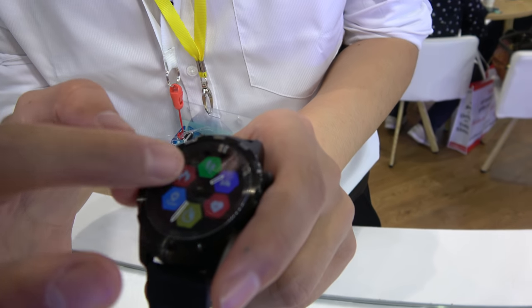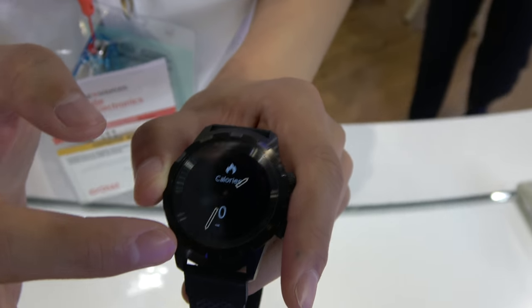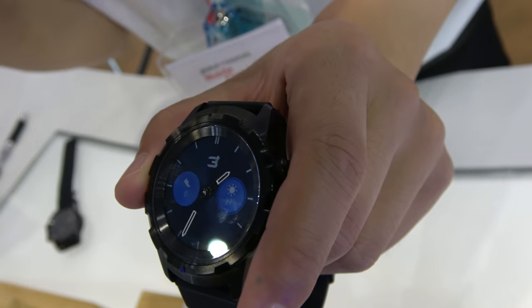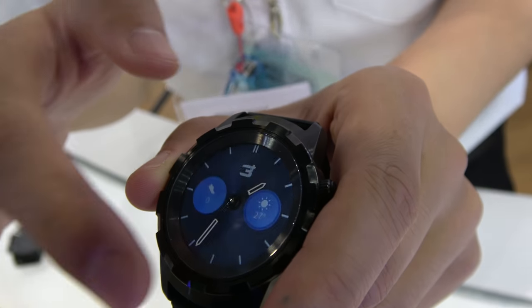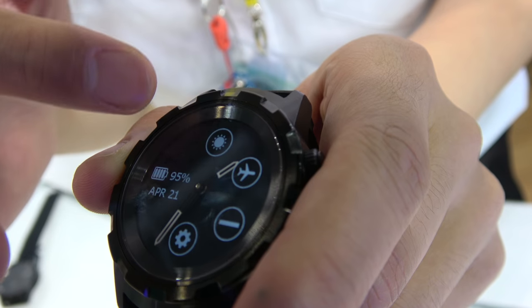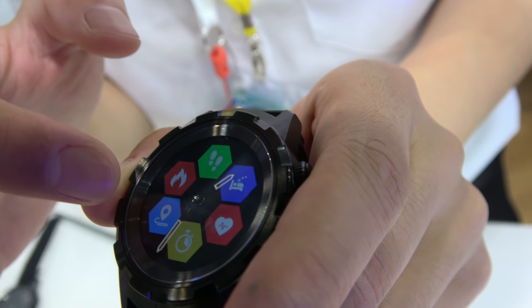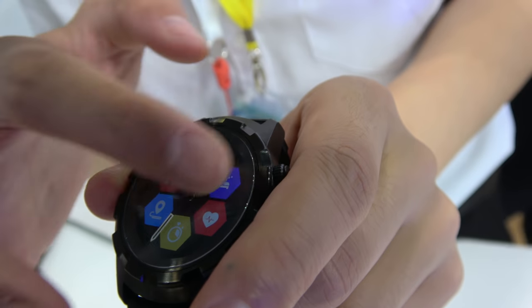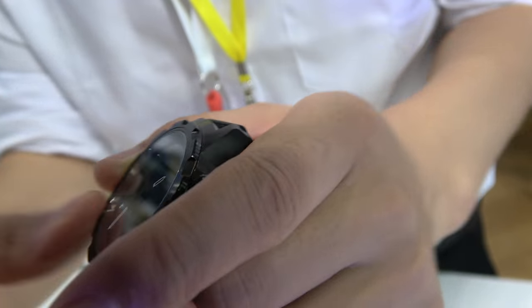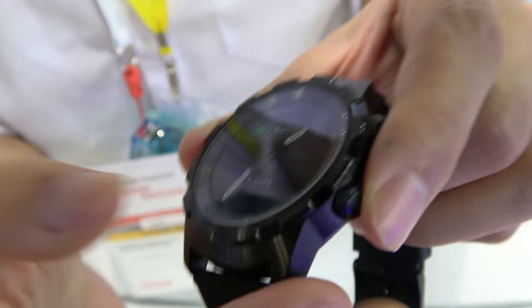It's not running Android — no Android. The software is developed by their own team, something with a custom OS. It can vibrate, of course. And is there a heart rate sensor? Yes, you can see the heart rate sensor right there.